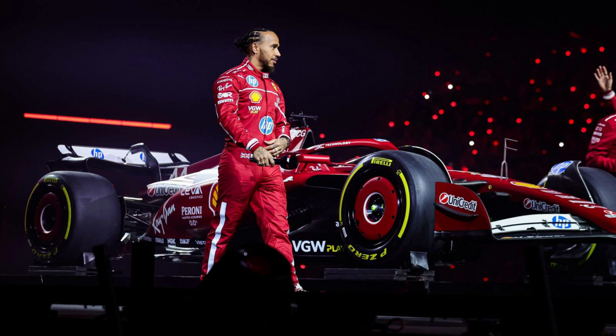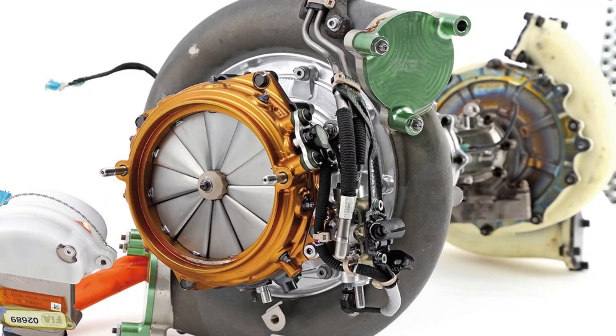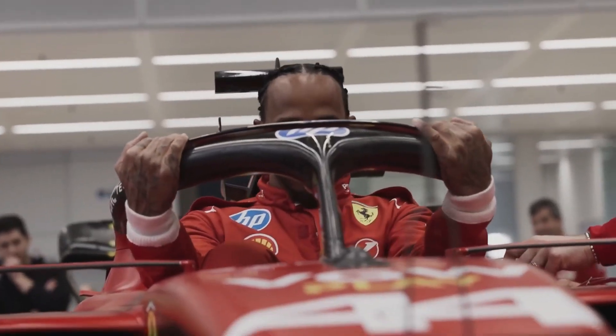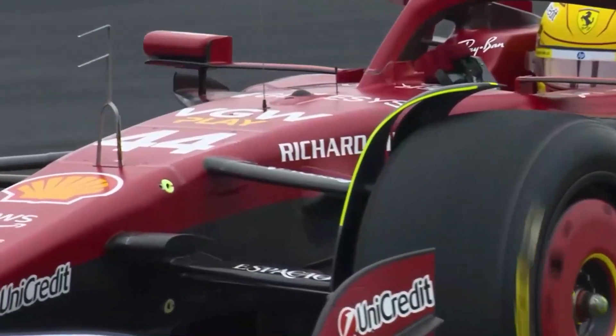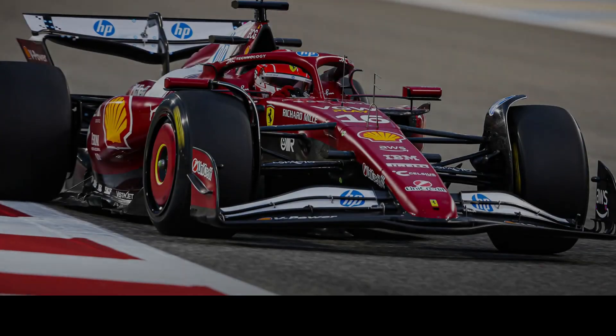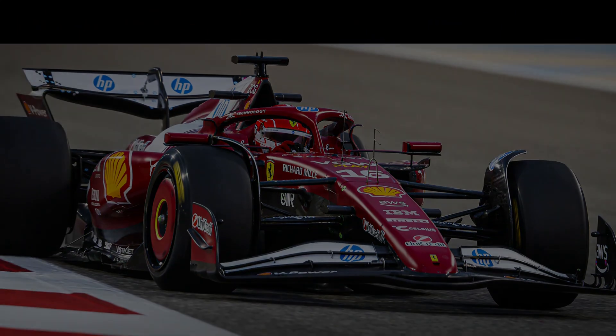First, Ferrari introduced an upgraded cooling system. Circuit Gilles Villeneuve is known for its long straights and tight chicanes — a stop-start rhythm that pushes engines to their limits. The new cooling package ensures optimal engine temperature control, preventing power loss or reliability issues. This is especially important in Canada, where temperatures can swing quickly and even the smallest miscalculation in cooling strategy can spell disaster.